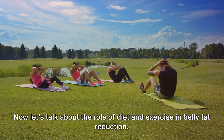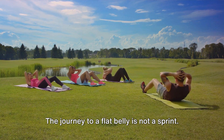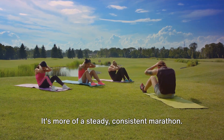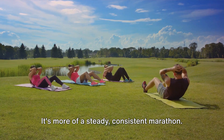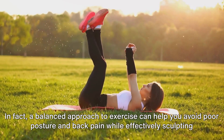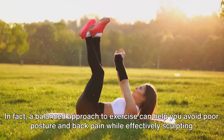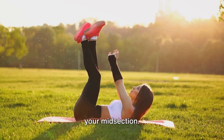Now let's talk about the role of diet and exercise in belly fat reduction. The journey to a flat belly is not a sprint — it's more of a steady, consistent marathon. And it's not just about doing hundreds of crunches. In fact, a balanced approach to exercise can help you avoid poor posture and back pain, while effectively sculpting your midsection.